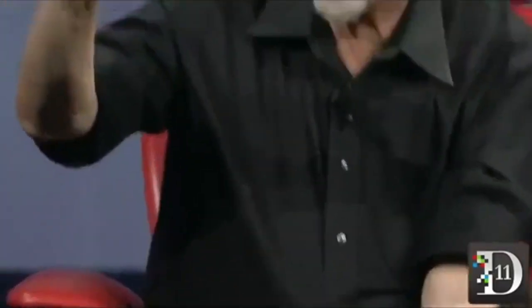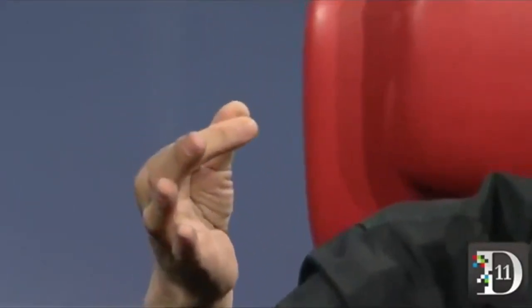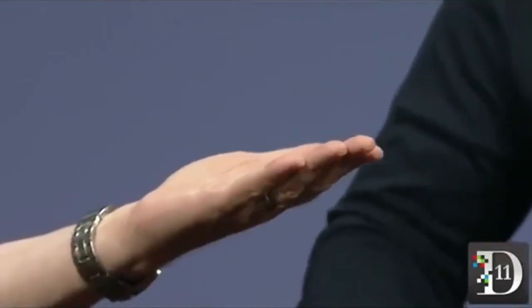This pill has a small chip inside of it with a switch. It also has what amounts to an inside-out potato battery. When you swallow it, the acids in your stomach serve as the electrolyte and power it up. The switch goes on and off, and it creates an 18-bit ECG-like signal in your body — essentially your entire body becomes your authentication token.